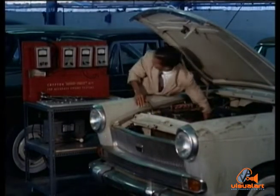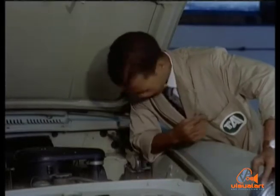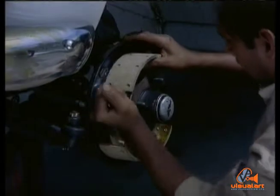Generator, starter, water pump — nothing is left to chance. Even the electrical circuits are looked into. And as for brakes, well, that's a must.